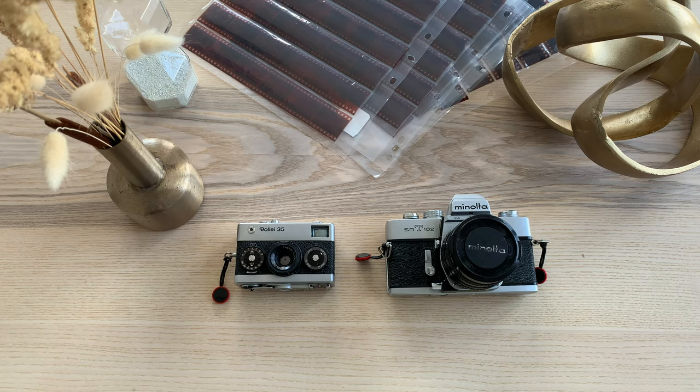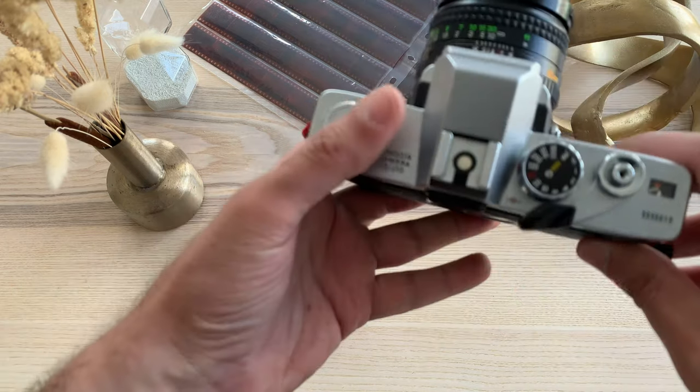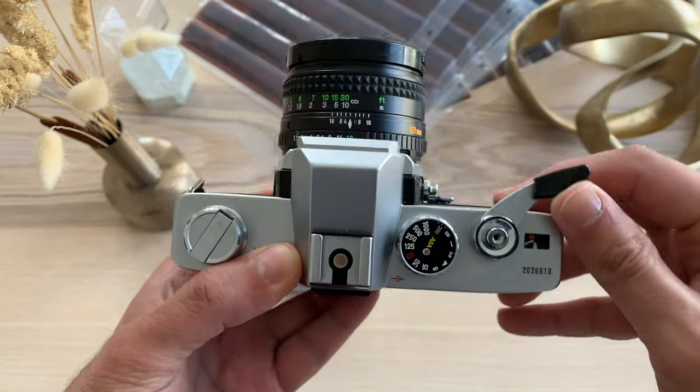Then this is my Minolta SRT 102, which I bought just to have a Minolta. It takes great pictures, and my video about it performed much better than expected. Here are some sample pictures.